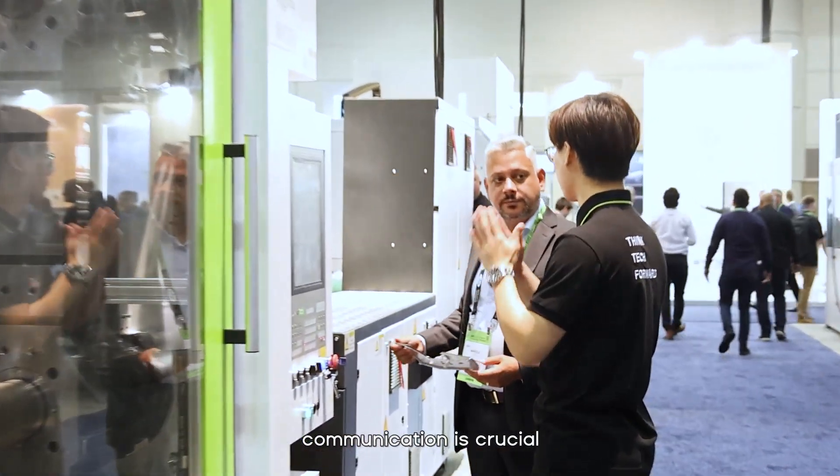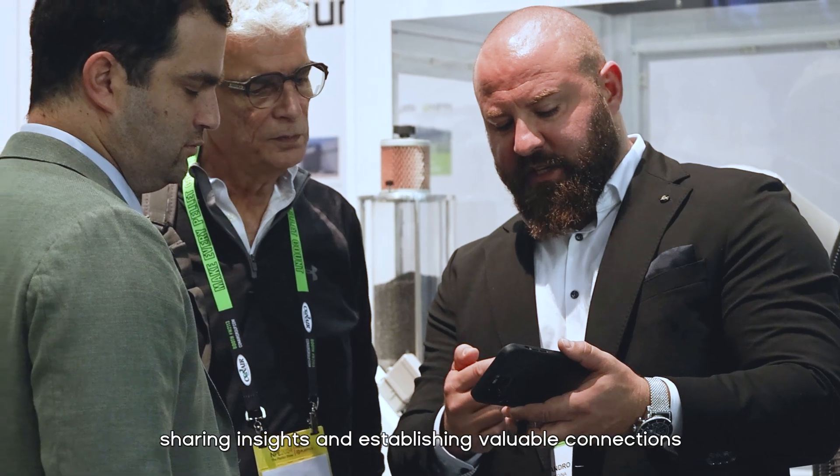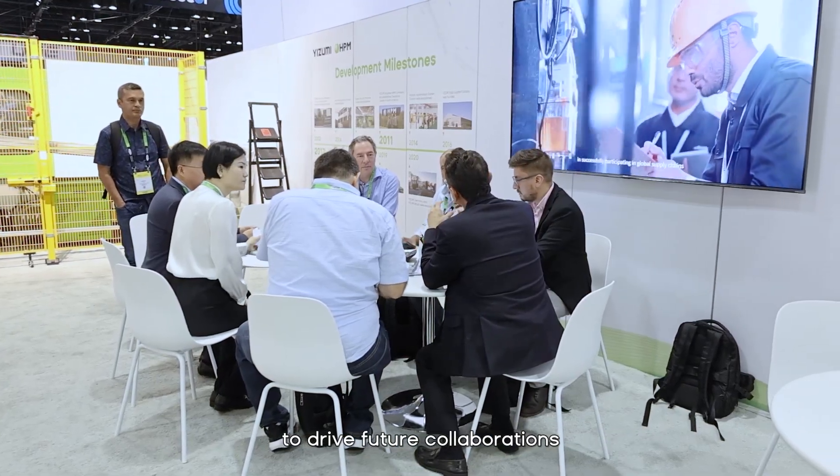At MPE 2024, communication is crucial. Our team talks with visitors, sharing insights and establishing valuable connections to drive future collaborations.